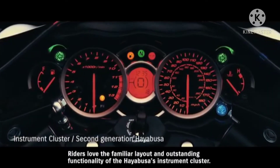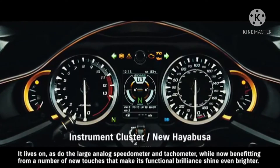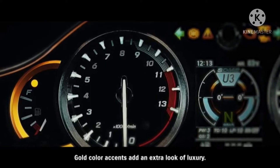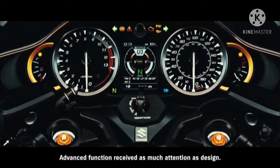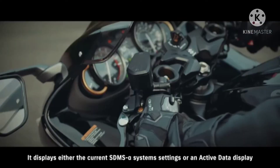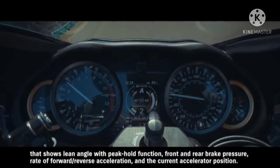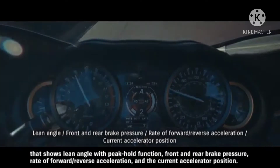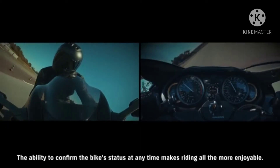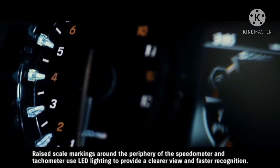Riders love the familiar layout and outstanding functionality of the Hayabusa's instrument cluster. It lives on, as do the large analog speedometer and tachometer, now benefiting from new touches that make its functional brilliance shine even brighter. Gold color accents add an extra look of luxury. One standout new feature is the TFT LCD panel mounted in the center, which displays either the current SDMS Alpha system settings or an active data display showing lean angle with peak hold function, front and rear brake pressure, rate of forward/reverse acceleration, and current accelerator position. Raised scale markings around the periphery of the speedometer and tachometer use LED lighting to provide a clearer view and faster recognition.